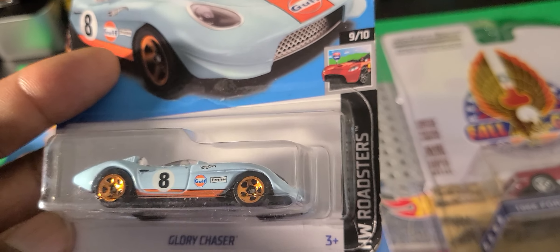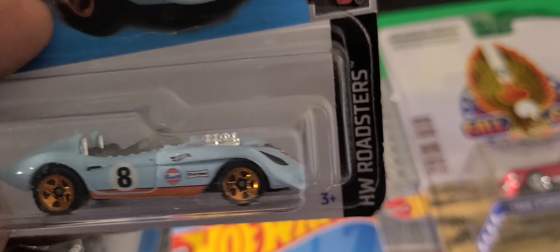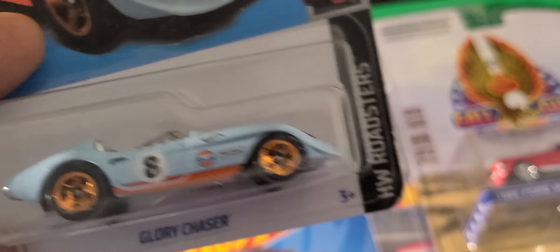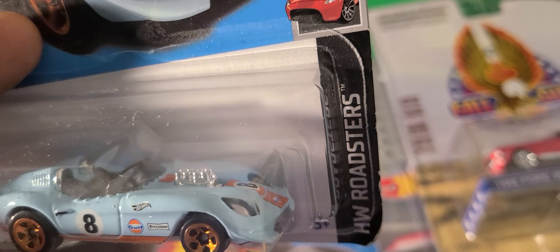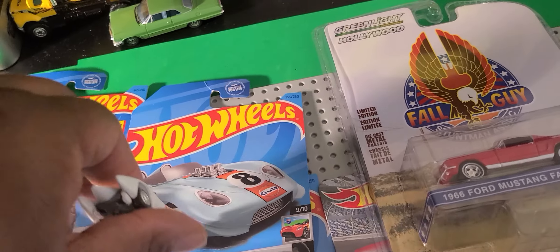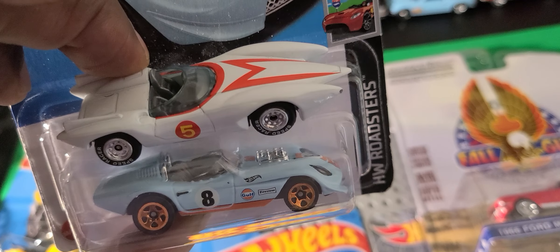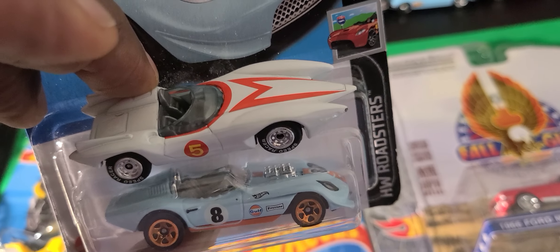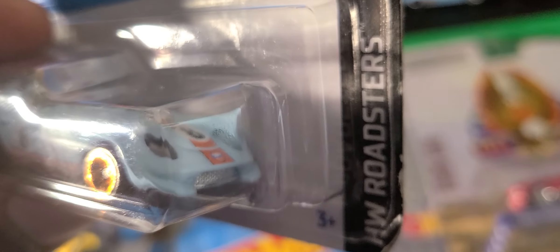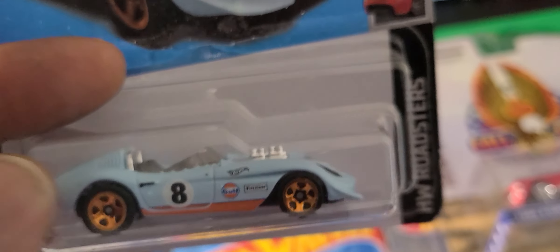Got this Glory Chaser, which is pretty much a fantasy casting. But it looks like something like a 60s or 70s Grand Prix type racer. It reminds me of Speed Racer a lot — that Speed Racer's car right here. It's got that style, kind of like a Grand Sport Vette or something like that. And it's from the HW Roadster series. I only got it because it has the golf livery, to be honest.